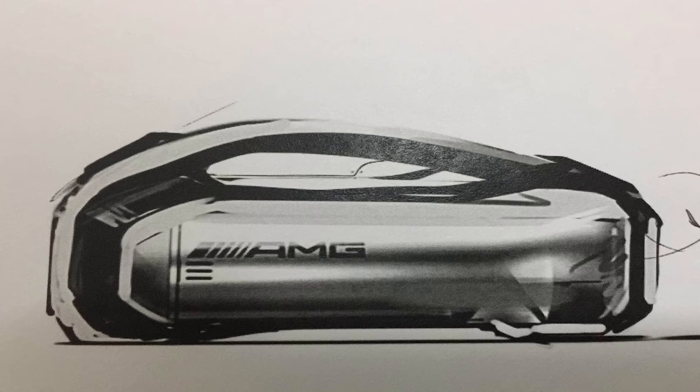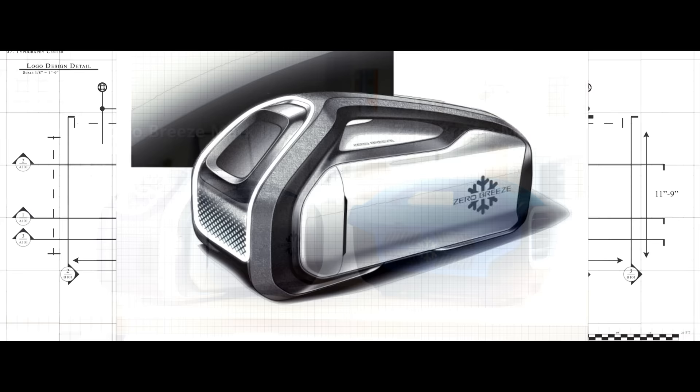Now, after three years of intense R&D, we're back with a more powerful, completely redesigned Zero Breeze Mark II to change the game again.